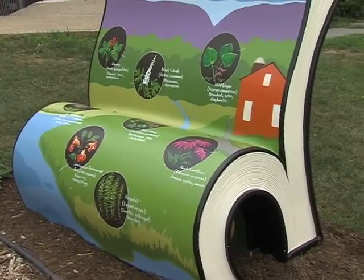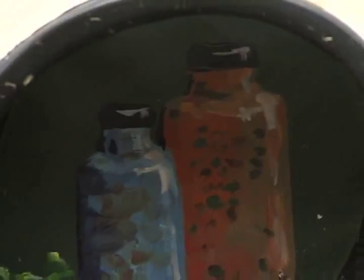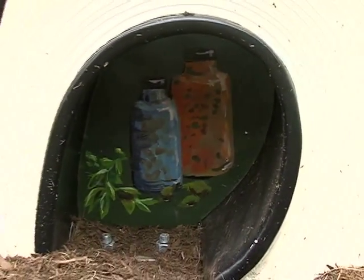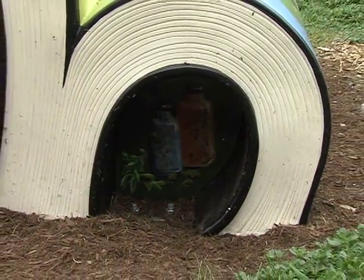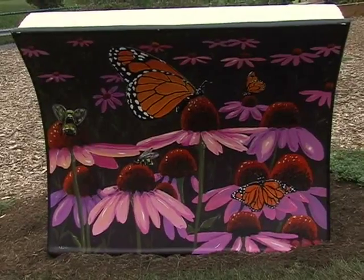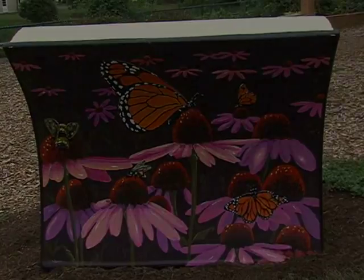Everywhere that we've gone, people are just so proud to have them, and they are like these little glowing gems of art — yet they're in the shape of a book and a bench. Most of the people where the benches have gone think their bench is the best and feel that it really represents them. By the end of the project, there will be 25 different painted benches in the area.